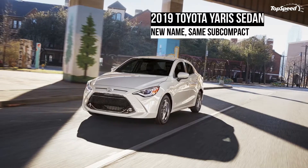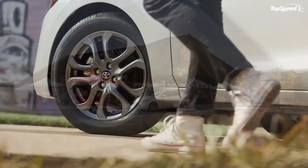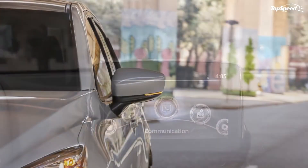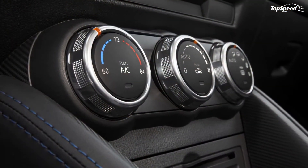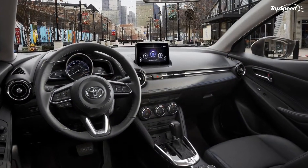Powered side view mirrors are standard, with heated mirrors sporting integrated LED turn signals equipped on the LE and XLE trim levels. Go for the top trim XLE grade and you'll get automatic headlights with LED lighting elements, plus rain-sensing windshield wipers. In the corners, 16-inch alloy wheels are added to the LE and XLE grades, complete with a dark gunmetal finish.